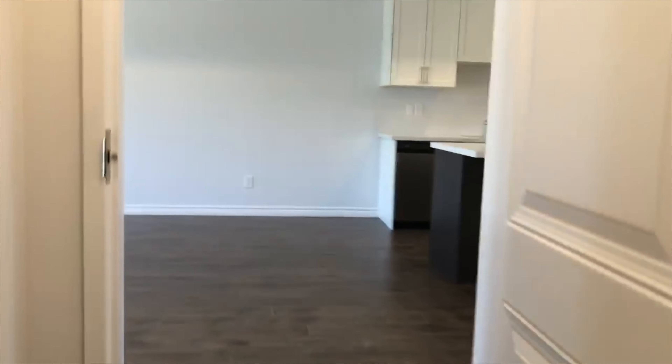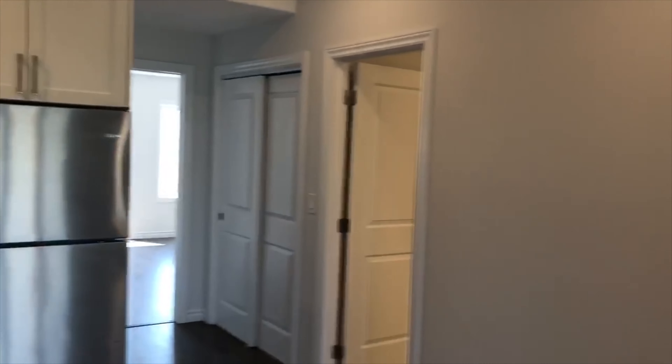When you first enter your unit at Terra Verde Way, through the front door, it leads you up the staircase, which takes you directly to the living room, dining room, and the kitchen. It's gorgeous, beautiful, and bright.